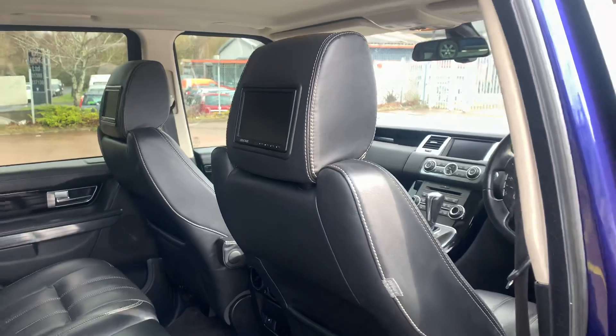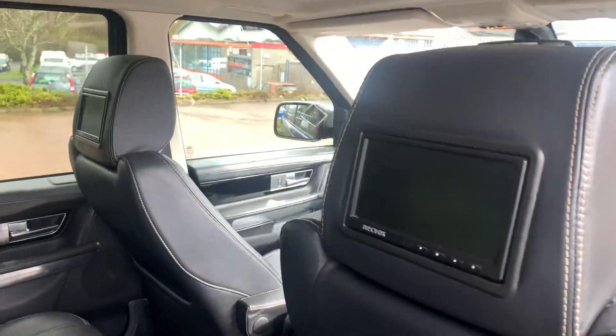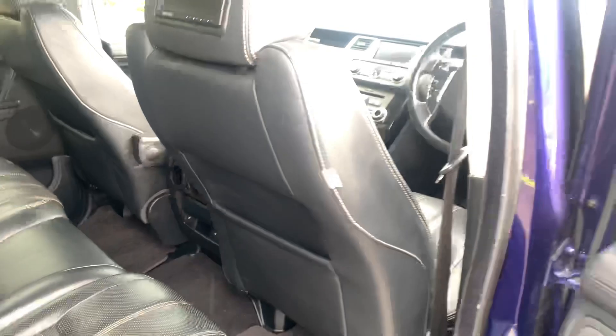It does have active cruise control, which means this car will slow down and speed up for you as well. The rear entertainment comes with screens and headrests, and in that case there are the wireless headphones.